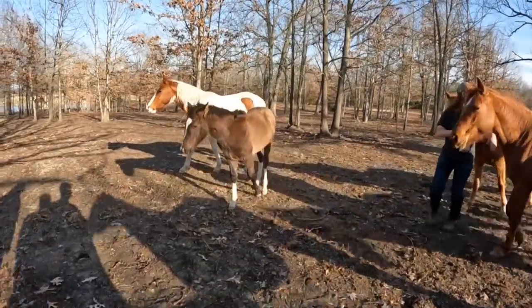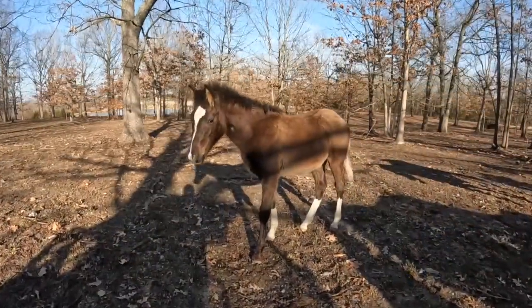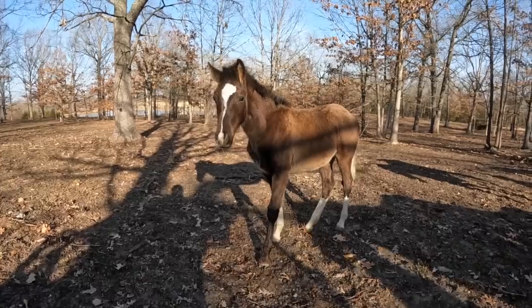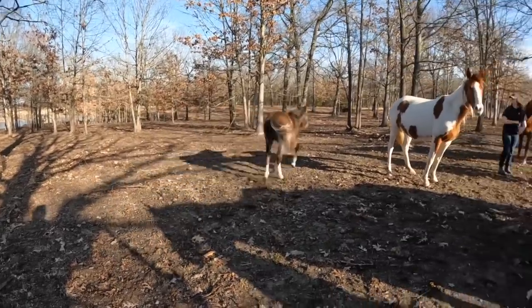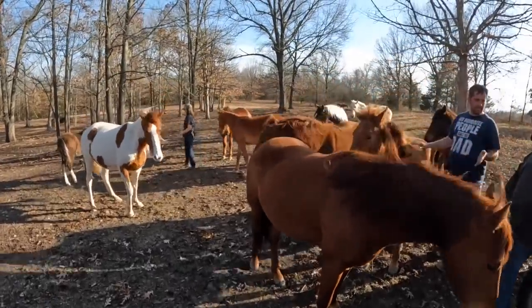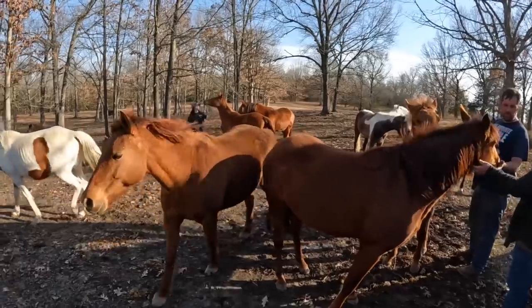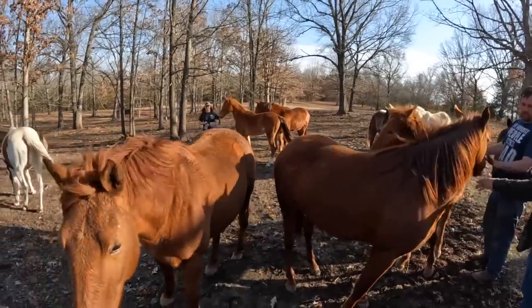This is Boots. We have a video of his birth from last year that a lot of you have seen and commented on. He was born a really unique, beautiful color — kind of a gray muted color. In this video he had been weaned from his mama Tootsie for about a month and a half, and he's doing really good, just out with the herd.